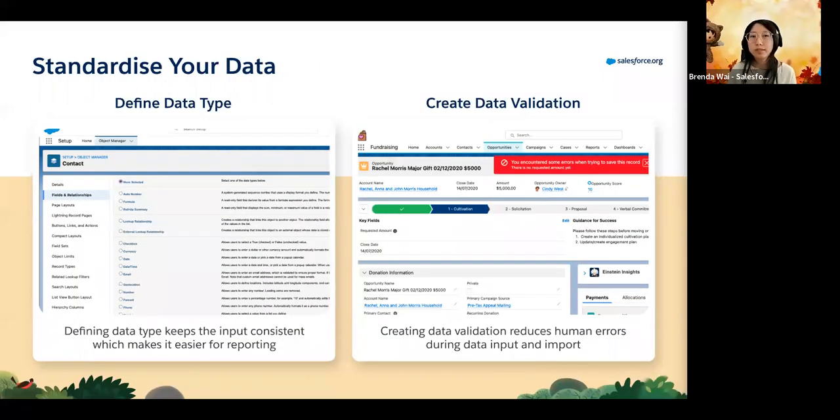Now let's talk about standardizing data. Now that we know which data sits within the CRM, let's talk about ways to keep it clean. First is to define the data type. When you create a new field, you need to think about what type of data you want to collect. For example, a commonly asked question would be: how did you find out about our organization? It can be a picklist rather than a free text field where everyone fills in their own details, mainly because when we report on it, we want it to be easy to analyze rather than trying to interpret varying text responses.